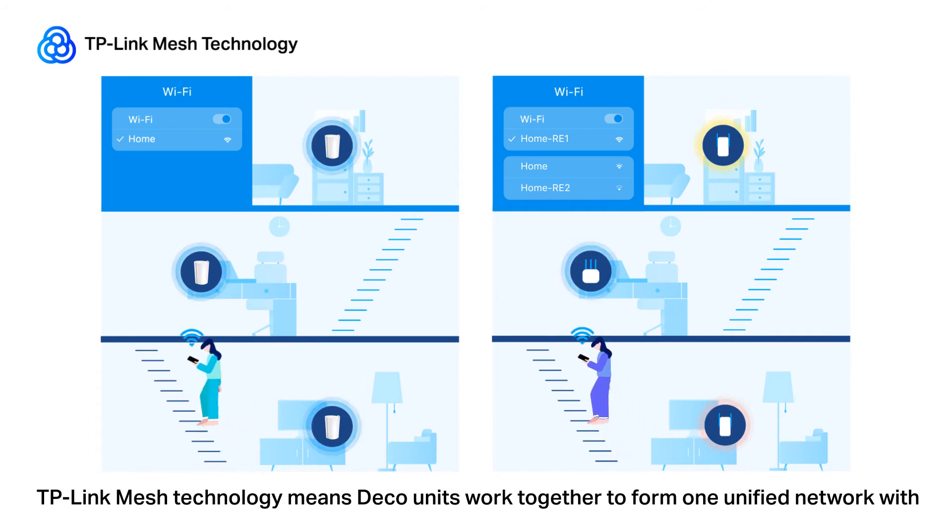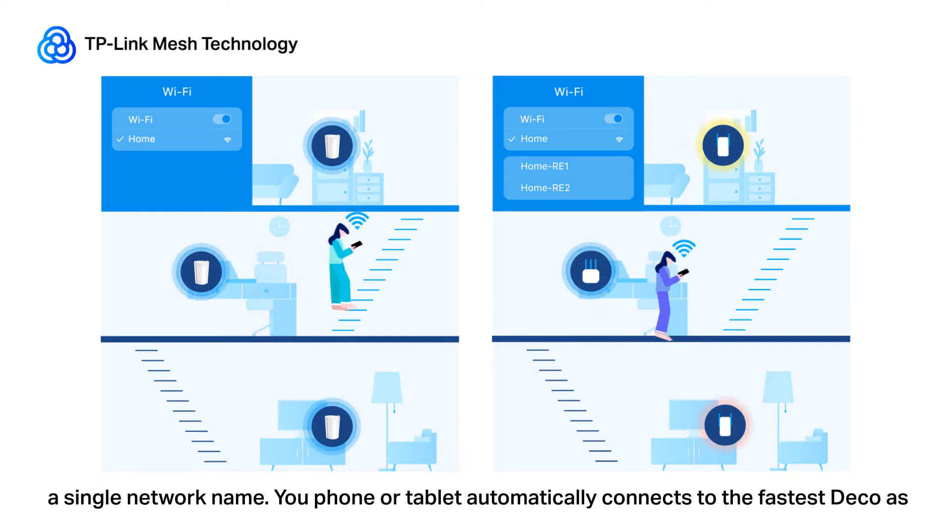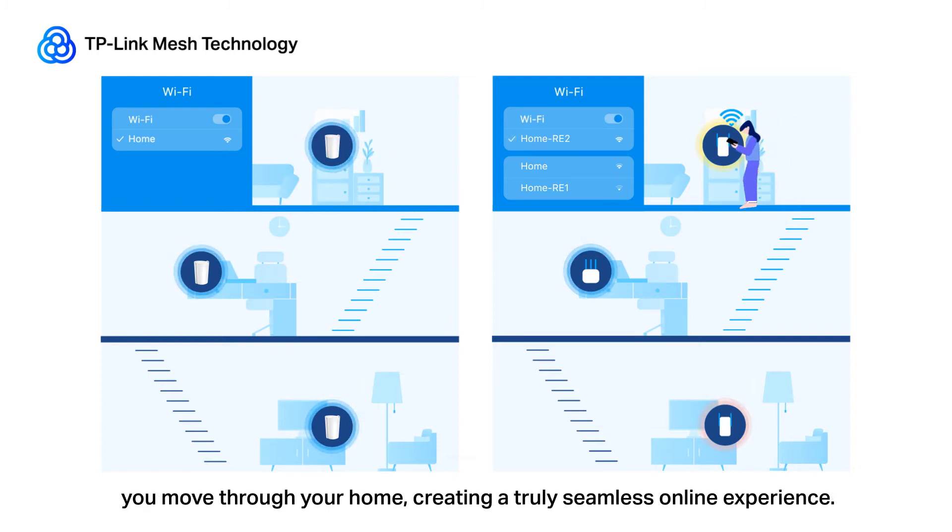TP-Link Deco Mesh Technology means Deco units work together to form one unified network with a single network name. Your phone or tablet automatically connects to the fastest Deco as you move through your home, creating a truly seamless online experience.